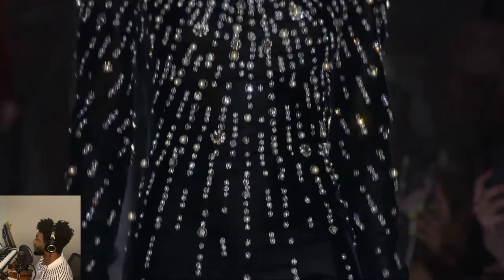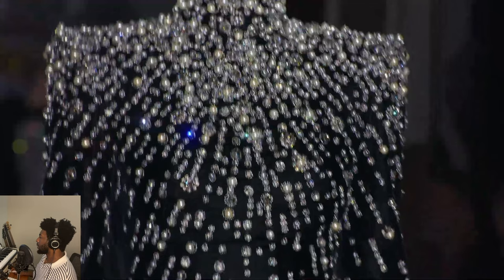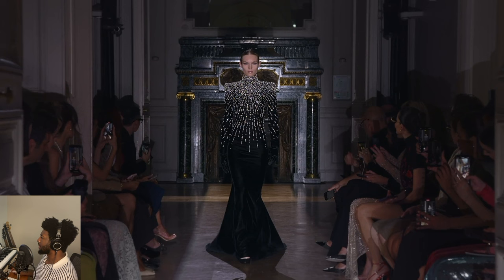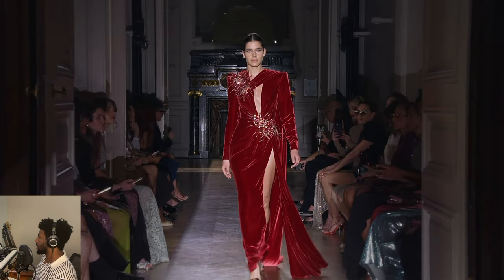Beautiful. And then again, the black gloves just to finish the look, give it unity, uniformity, instead of having our hands show. Very nice.